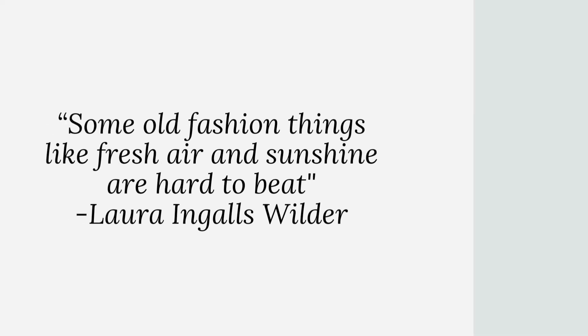"Some old-fashioned things like fresh air and sunshine are hard to beat." — Laura Ingalls Wilder.